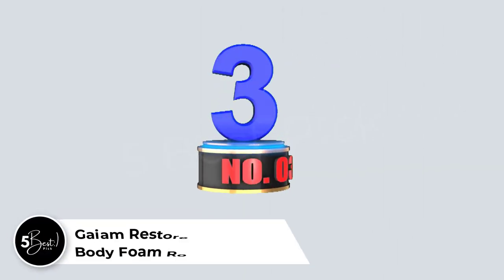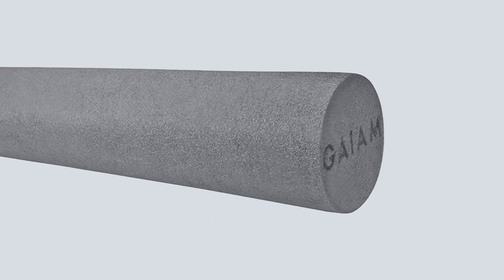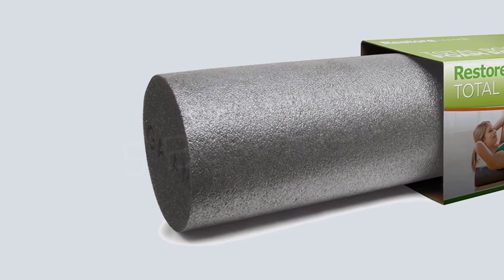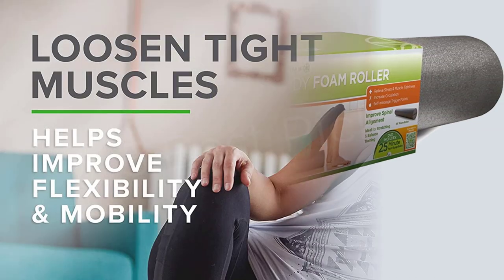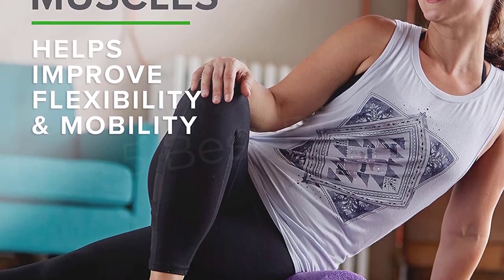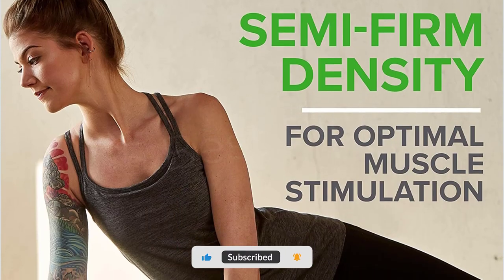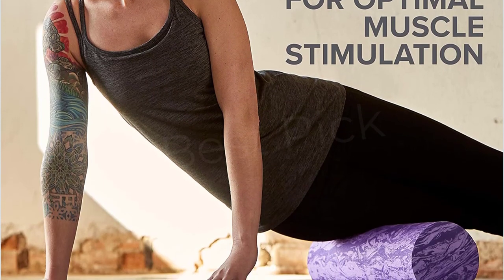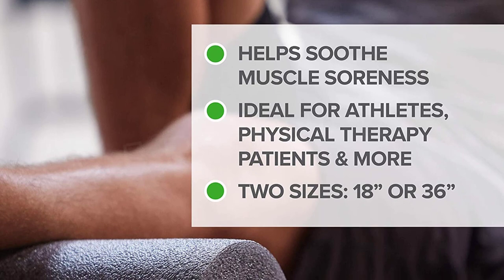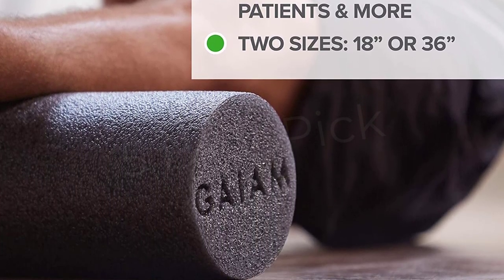Number 3: Game Restore Total Body Foam Roller. When you first start rolling, it can be painful. The polyethylene foam used in the Game Restore Whole Body Foam Roller is less dense than the EPP used in firm rollers, making it less harsh on the muscles. Although it isn't too soft to warp under pressure, its 36-inch length makes it handy for various rolling and workout activities. It's unlikely to last as long as a typical firm roller, though, just because of the material, not to mention that your muscles will gradually adapt and require firmer pressure.